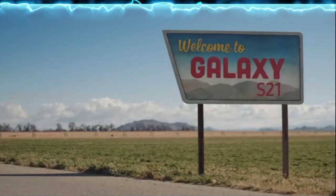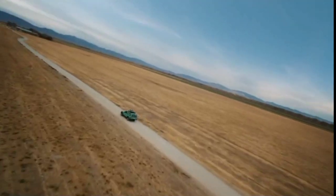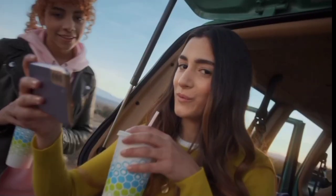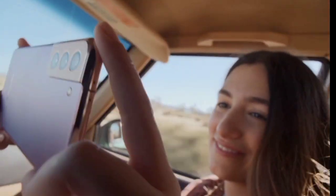The new Samsung Galaxy S21 — just hit record! You're filming in cinema quality, and you can pull photos straight from video. Will it last the whole trip? You'll have battery all day, and then more.